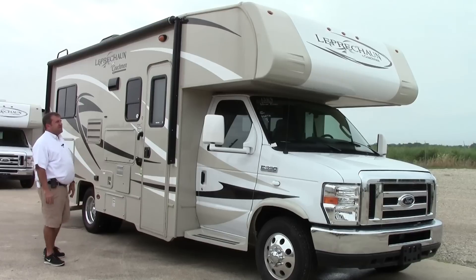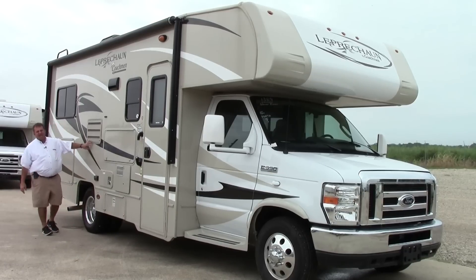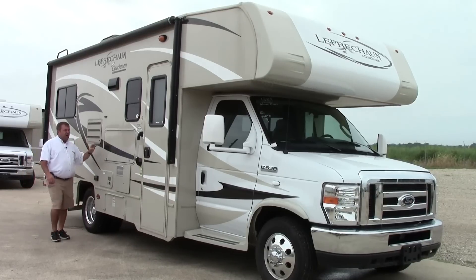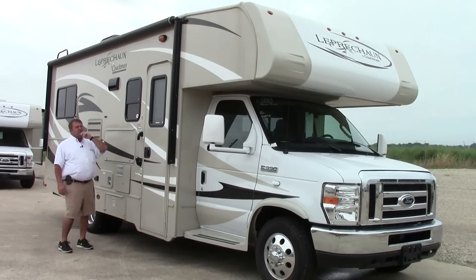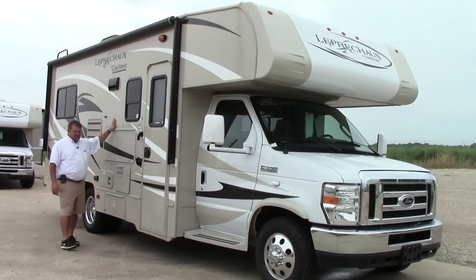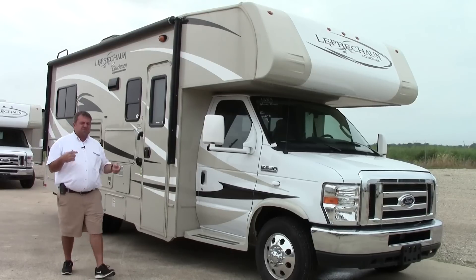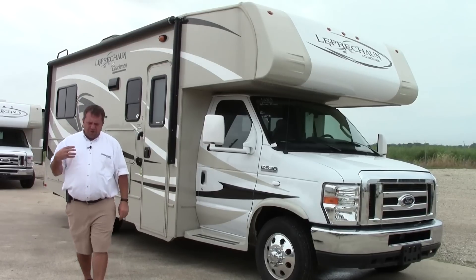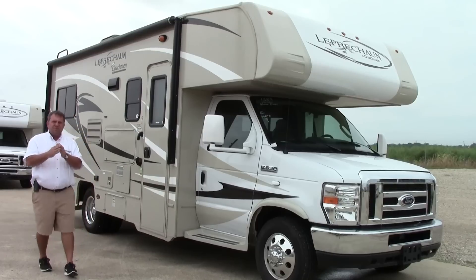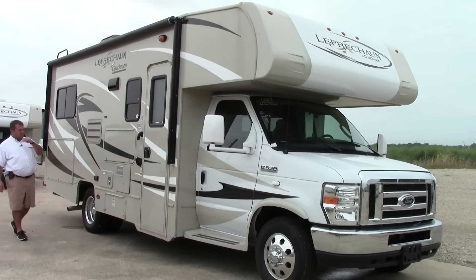First thing I want to talk to you about is the outside of this coach. This is a nice fiberglass coach with a high gloss finish, just like you're going to find on a boat. Not a whole lot of maintenance on the outside. It does have Asdell in the walls, which is basically a fiberglass mesh compound they use versus Luon. You don't have to worry about moisture getting between the walls and getting a de-lam issue. So this is all aluminum construction with an Asdell backing, which is a really nice deal.